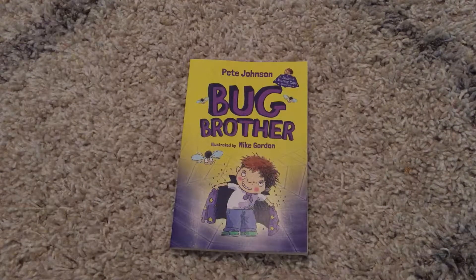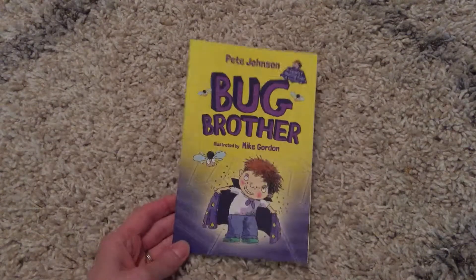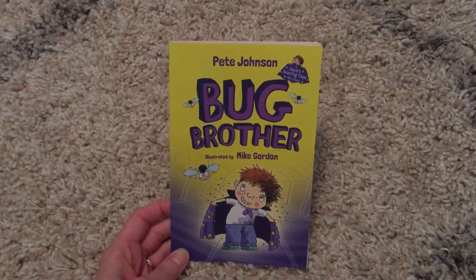Hi, welcome to Amy's Usborne Reading Nook. Today I'm going to show you Bug Brother. This is from our new series, the Brother Series. It was released in March of 2018.